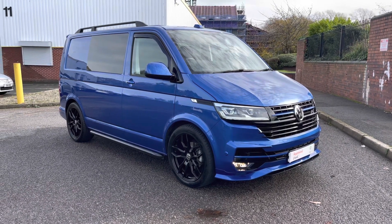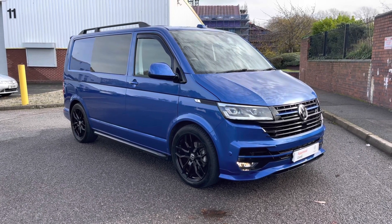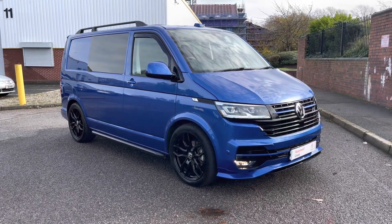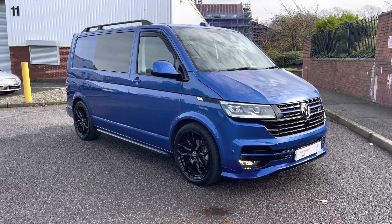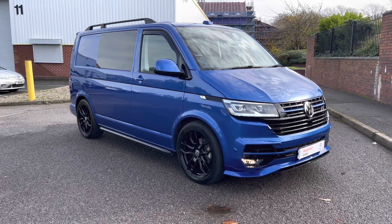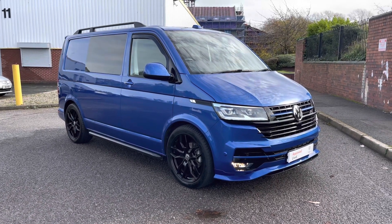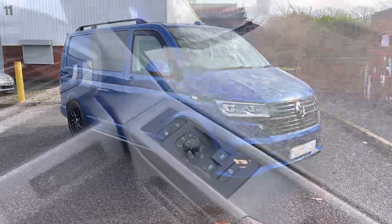Ladies and gentlemen, that will finish the 360 walk-around here. However, stick around as later on in the video we'll explore that interior in much greater detail. If you have seen something that you like, please do not hesitate to contact a member of the friendly sales team on 0121 514 0632. Thank you for sticking around.